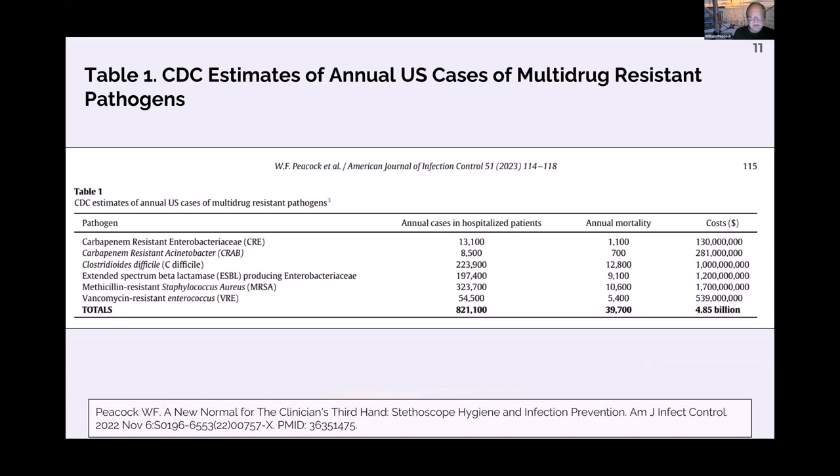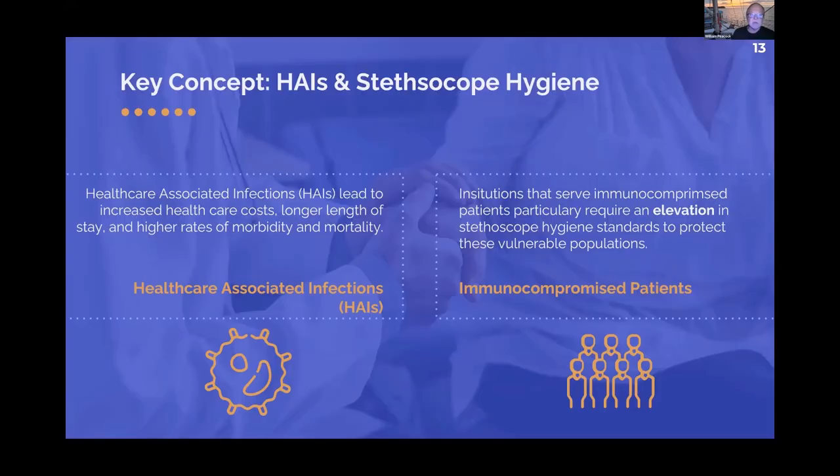This is data from the CDC website. Healthcare-acquired infections cost 4.8 billion dollars a year. C. diff alone accounts for a billion. Carbapenem-resistant Acinetobacter doesn't have a cure — very few antibiotics work for it. We're effectively back to 1940 in terms of treatment options. If we keep growing bugs with no antibiotic control, the pipeline we're looking down is very dangerous, particularly for immunocompromised patients given multi-drug resistant organisms.